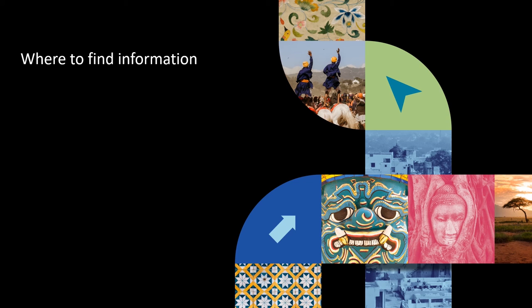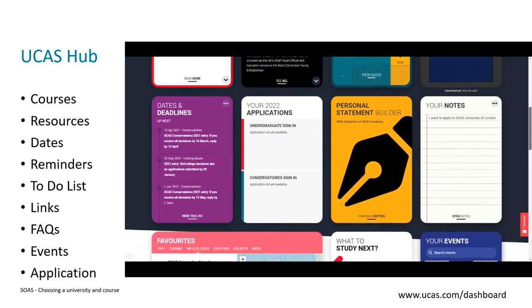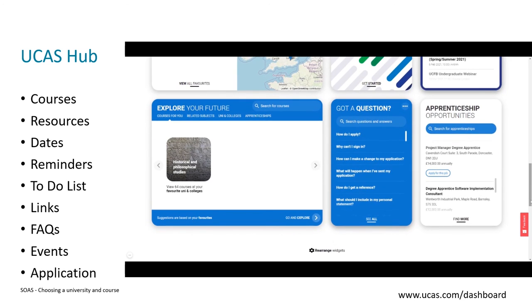I'm just going to finally mention a couple of places you can go for further information. One of these is the UCAS Hub — think of it as a one-stop shop for all your university research and application needs. There's information about courses, different resources, a 'what to study next' tool, key dates, and you can customize it to meet your own needs. Since this is where you'll be doing your application, I'd really recommend signing up as soon as you can.